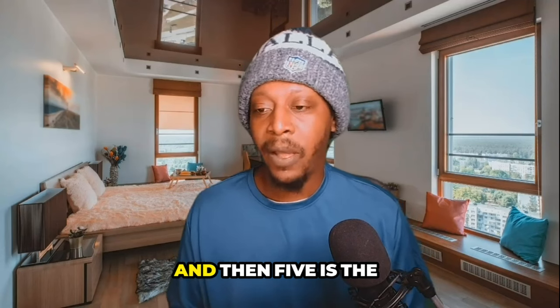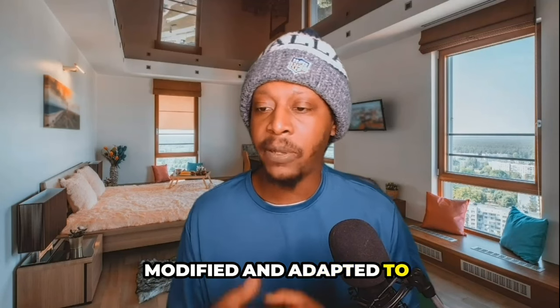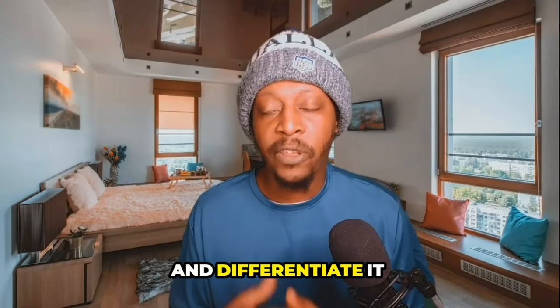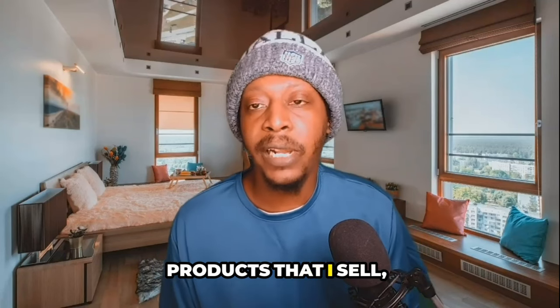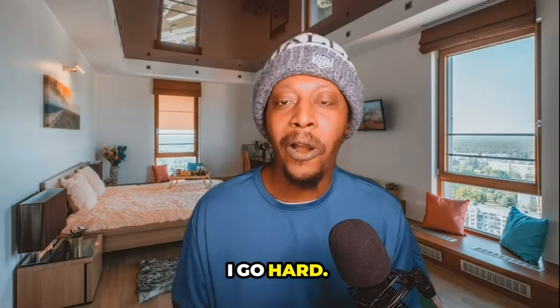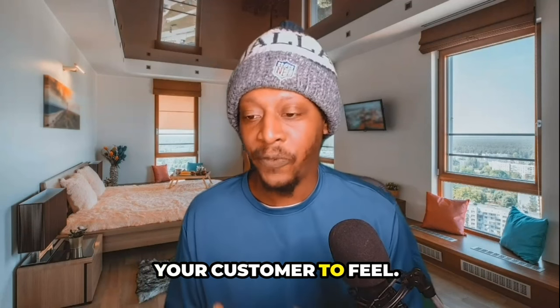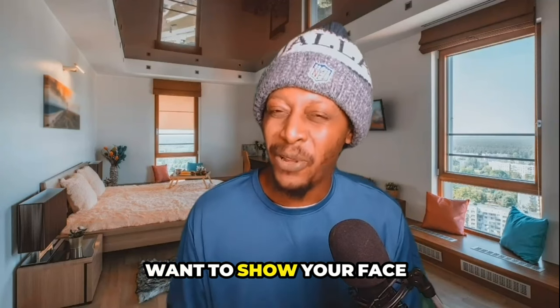Pro number five: flexibility and customization. PLR products do have limitations in customization, but they can still be modified and adapted to fit your specific needs. This allows you to add your own unique spin and differentiate from everything else online. My own PLR products — you would never guess in a million years that they're PLR, because I go hard on the branding, customization, and making them feel like I created them. That's what you want your customer to feel.